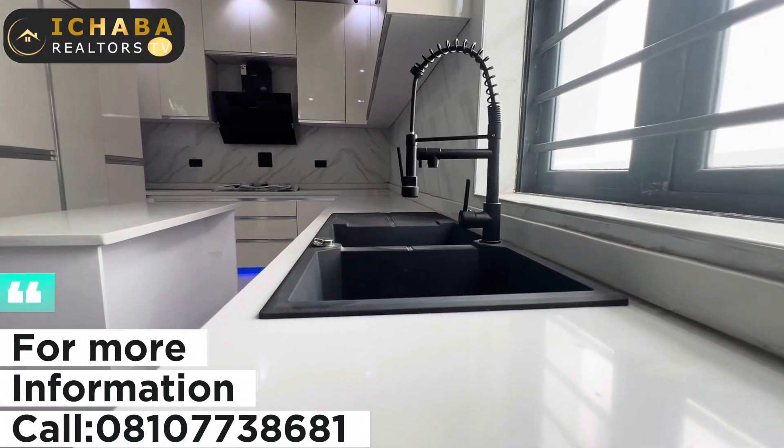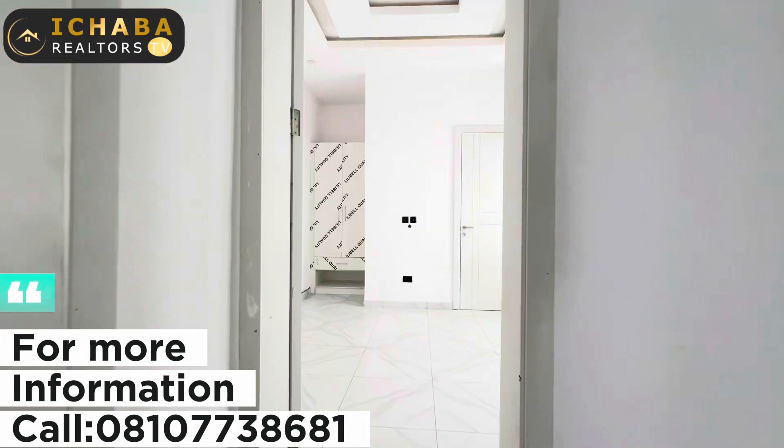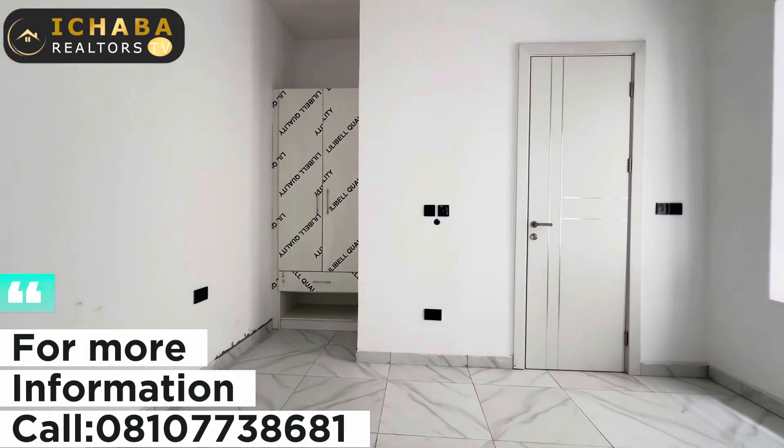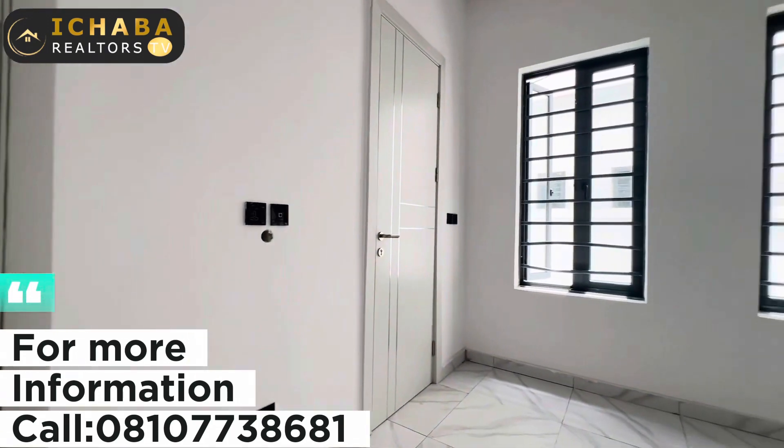Everything you need for your comfort and luxury is right here in this house unit. This is the first bedroom downstairs, which can be considered a visitor's room.